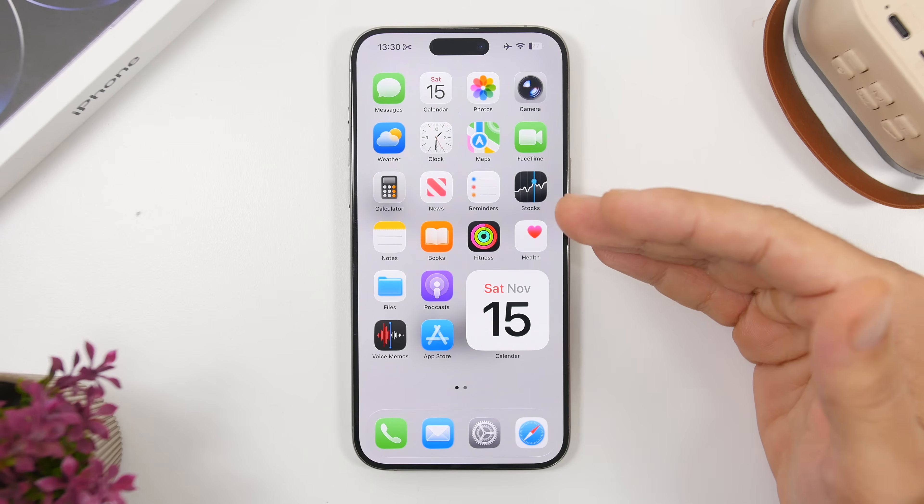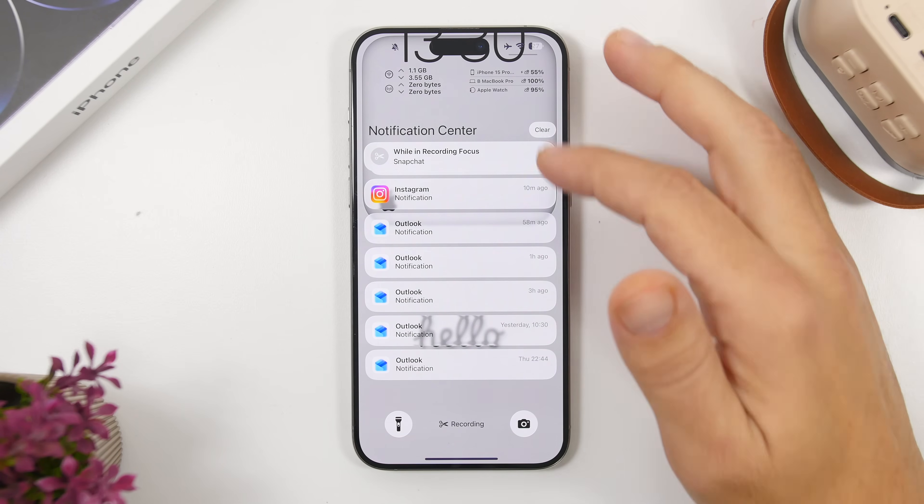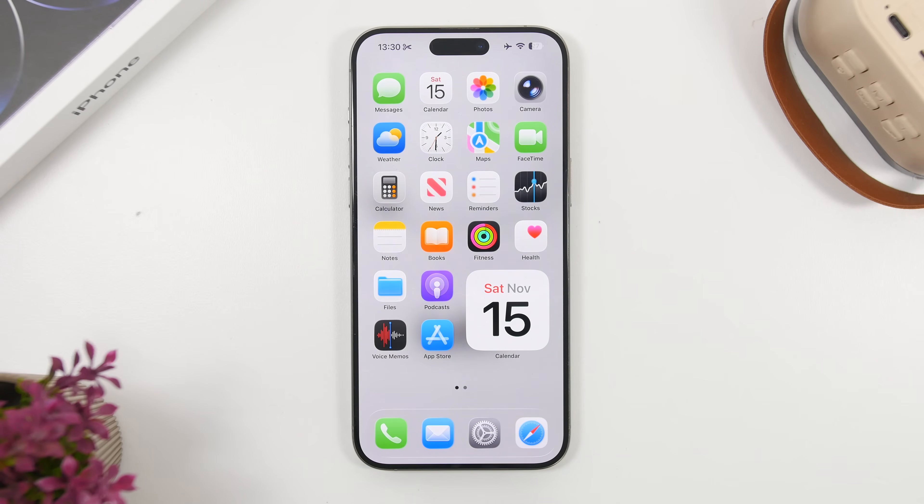There are other new features too — we have liquid glass for notifications when you go to clear them, which is really awesome. There are new filter features for the Games app, an all-new Measure app with liquid glass, and a lot of other features that make this a great update.